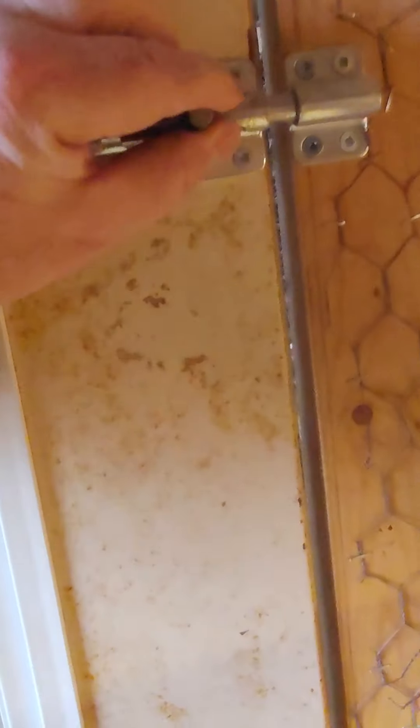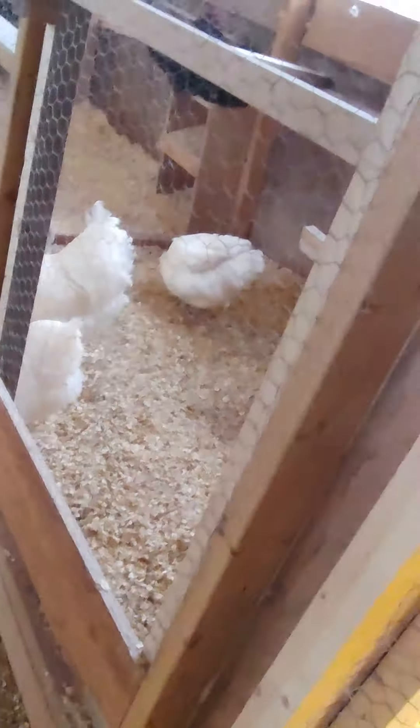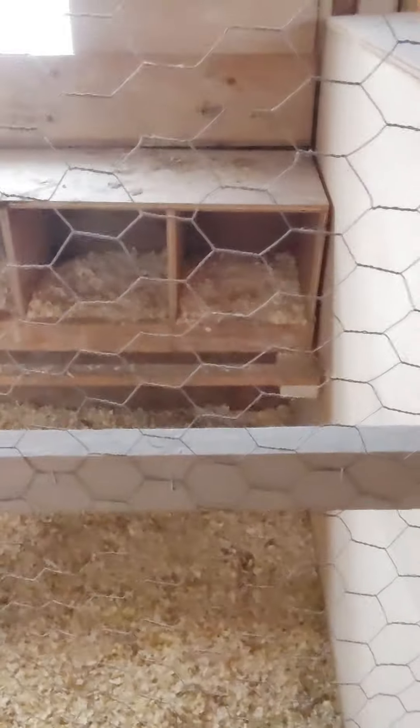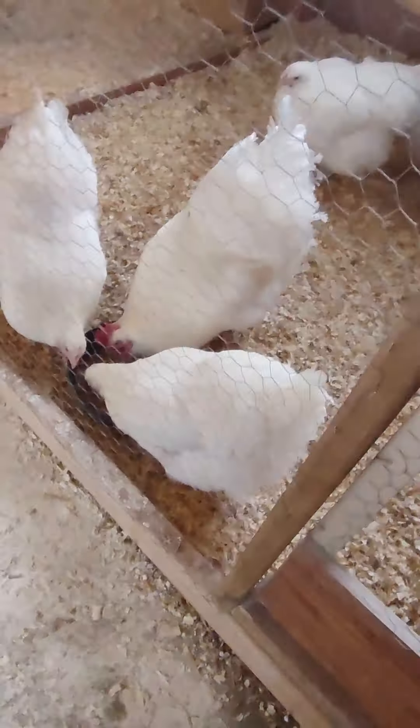And then we go into the pen area which I've been building. I don't have doors on these yet so I've used some sheets. It'll hold them in for now until I get the doors done. The Orpingtons are over here. They're in a nice newer basket. They're all eating.